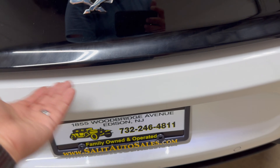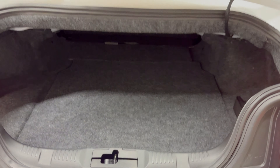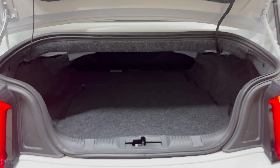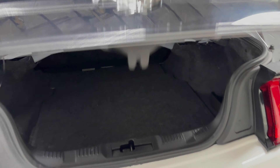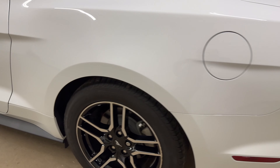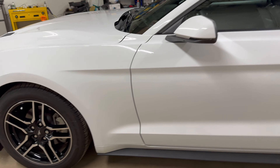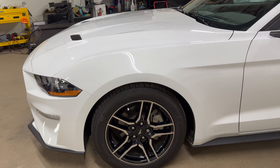You can pop the trunk with the remote or the button right underneath by the license plate. It's always a decent-sized trunk on the Mustang — always impressed. This is the EcoBoost, so you'll get really good fuel economy and great pickup.